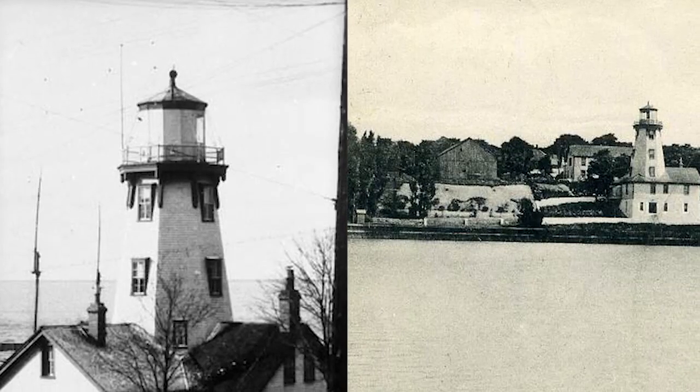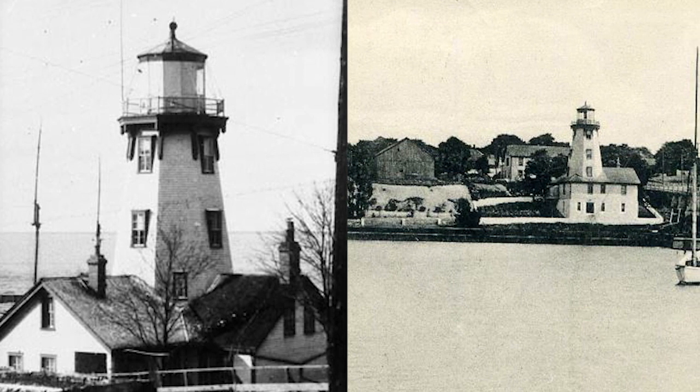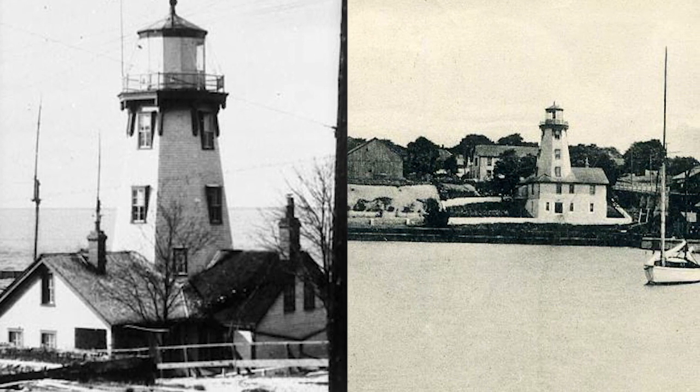The Lighthouse was built in 1880 and it has had a lighthouse keeper living there with his family until 1977. There have been five different families there over that period of time. In 1955, the light became automated so they really didn't need a lighthouse keeper to live there all the time anymore, but they just kept him on until 1977. Now the Yacht Club runs the lighthouse and makes sure the light is running at all times.